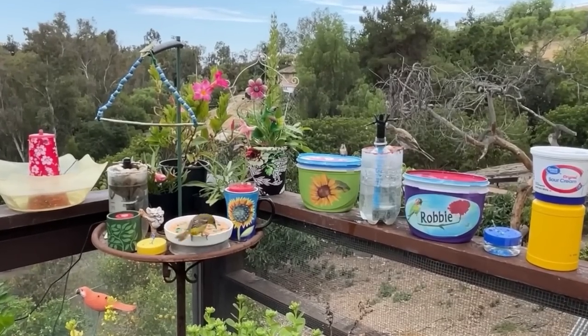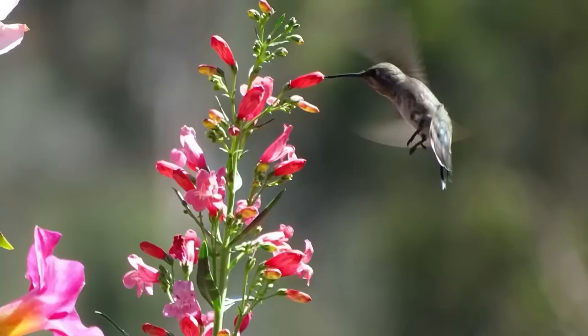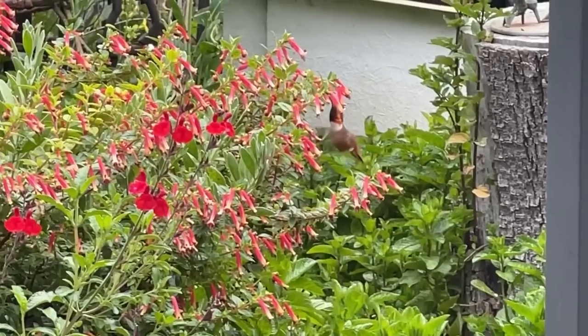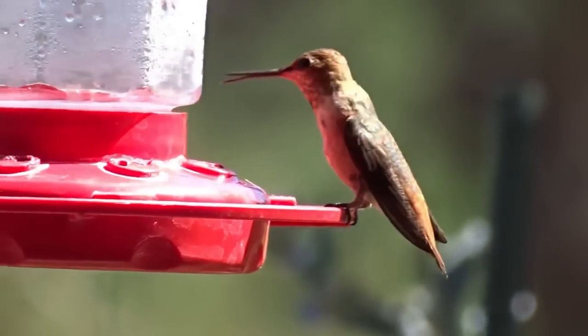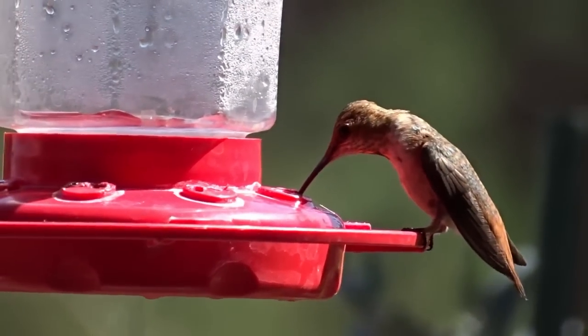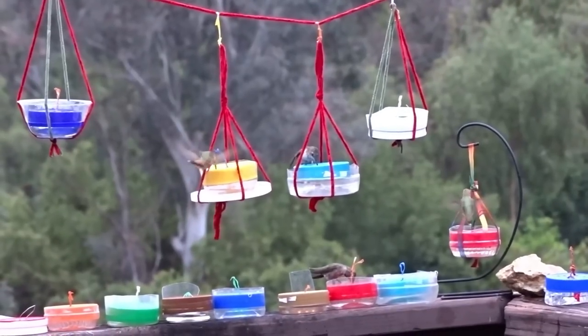Today we have a treat. I'm going to talk about hummingbirds and I'm going to talk about flowers in your garden, on your deck, on your patio, as well as feeding hummingbirds out of a feeder and what you can do to attract them to your property.